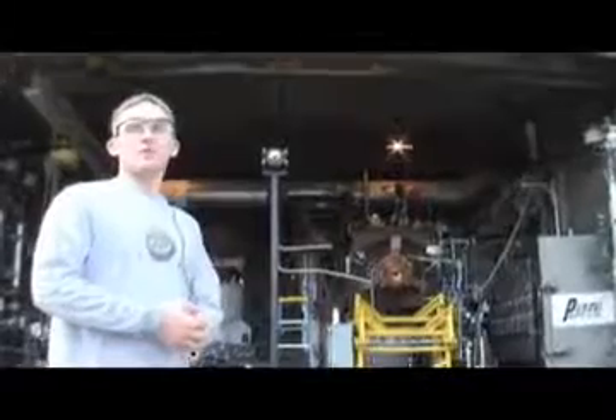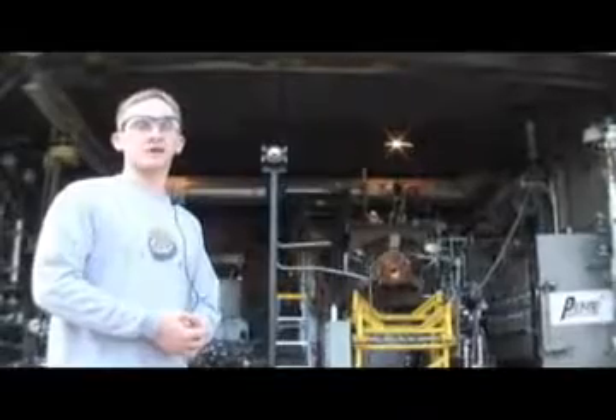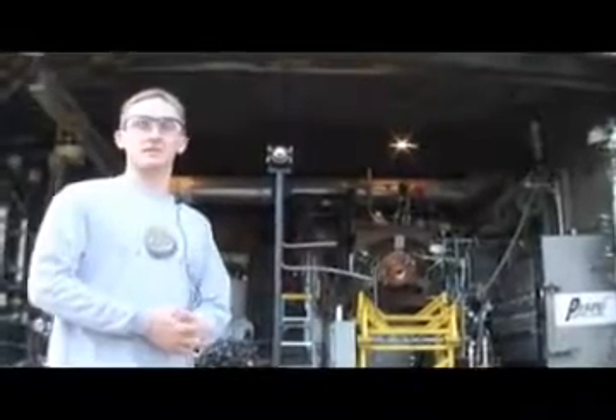Here we are at the rocket test cell. Over here on my left, you'll see the 10,000-pound thrust stand at Purdue, which has the capability to flow RP-1 — rocket propellant 1 — gaseous hydrogen, and liquid oxygen. We can flow cooling water at about 110 gallons in six seconds, which is about enough to fill a swimming pool in six or seven minutes. The temperatures that the rocket engine sees range from minus 290 degrees Fahrenheit to flame temperatures of 6,000 degrees, which is about half the temperature of the surface of the sun.